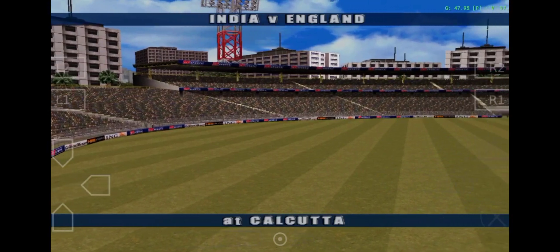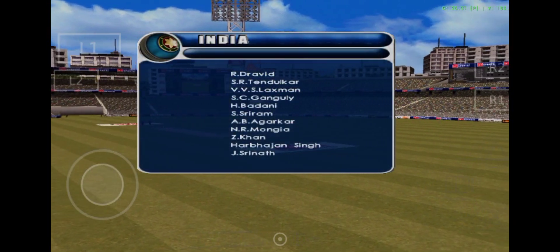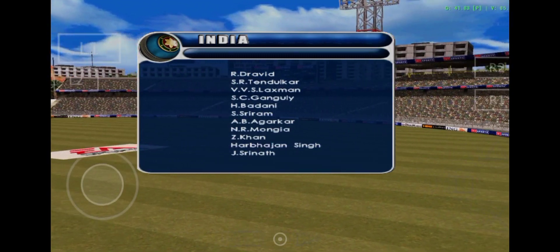Here we are at Calcutta for the one day international between India and England. You were out in the middle earlier Jim, how did the pitch look then?